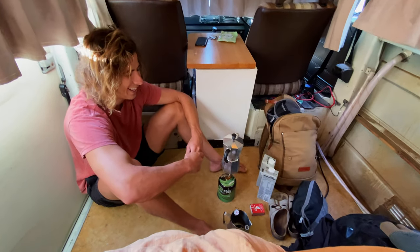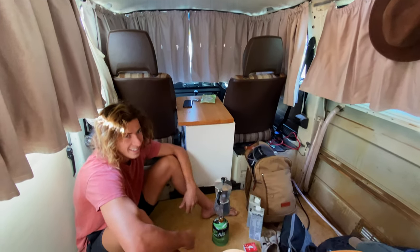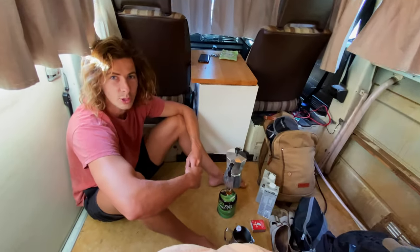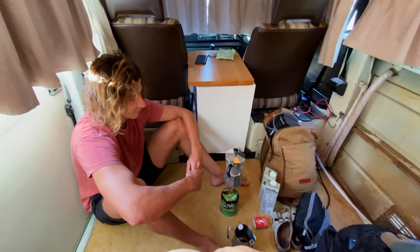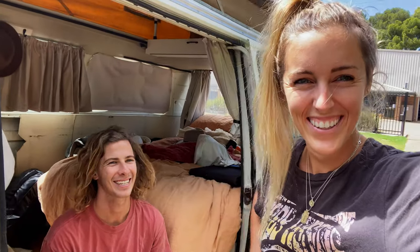Morning coffee — yay! How glamorous. This was our sleeping situation. Not too bad though — it was cooler than expected, it wasn't hot. Big day ahead. On to the next day, in the same clothes that we were in yesterday.